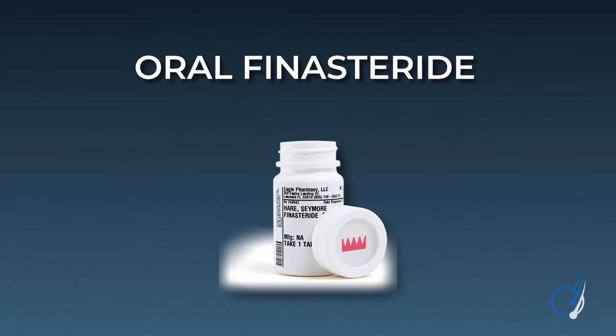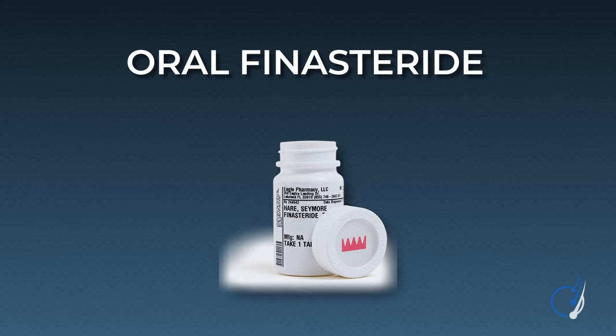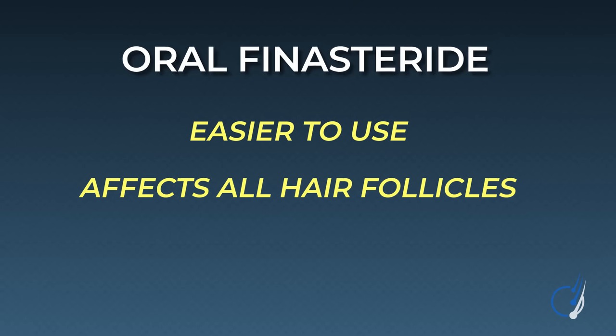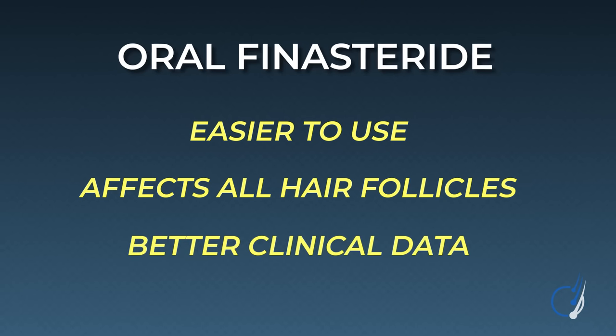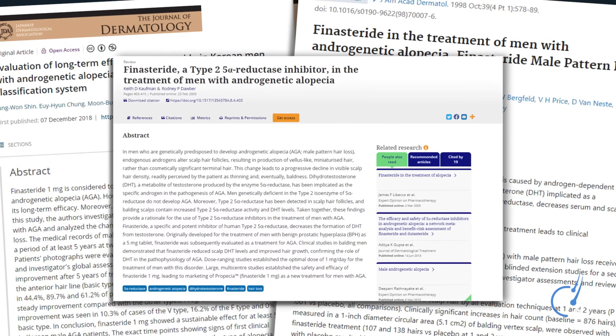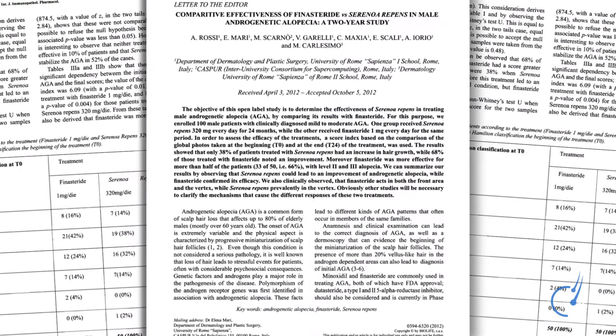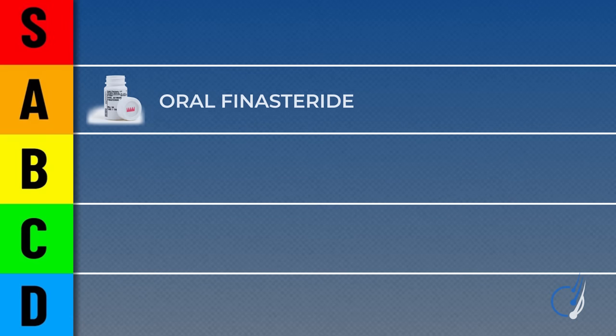Next up on our list of DHT reducers: oral finasteride. Compared to topical finasteride, oral finasteride confers unique advantages — it's easier to use, it affects all of your hair follicles rather than just where you apply it, and it has better clinical data supporting it. Across hundreds of studies and tens of thousands of participants, finasteride has demonstrated consistently impressive hair growth outcomes and a relatively decent safety profile. It also appears much more effective than its herbal alternatives, with a head-to-head study demonstrating significantly better hair growth outcomes over two years with finasteride versus saw palmetto alone. This data firmly cements finasteride as one of the more powerful DHT reducers on our list, and the risk of side effects is debated — we will cover that in another video.